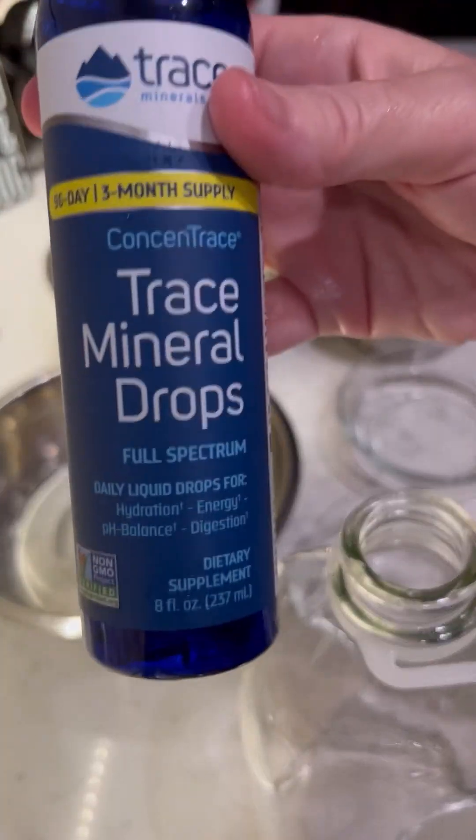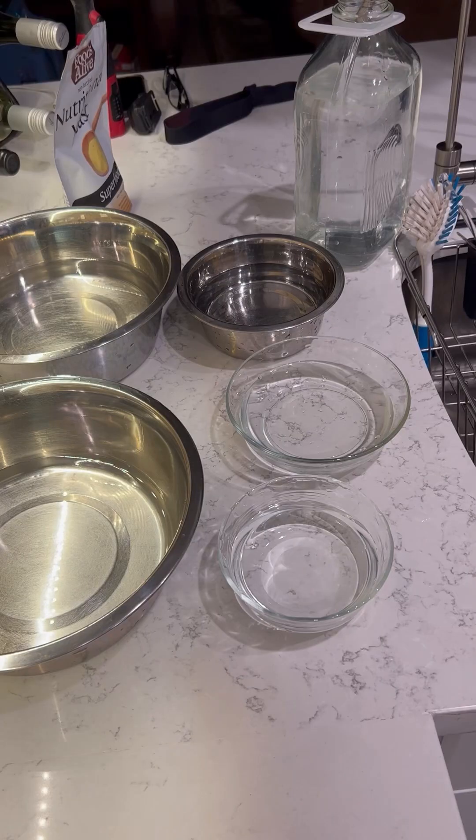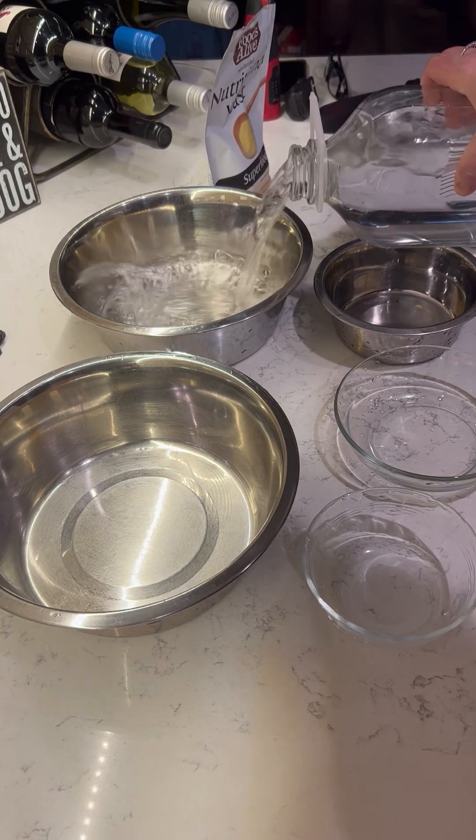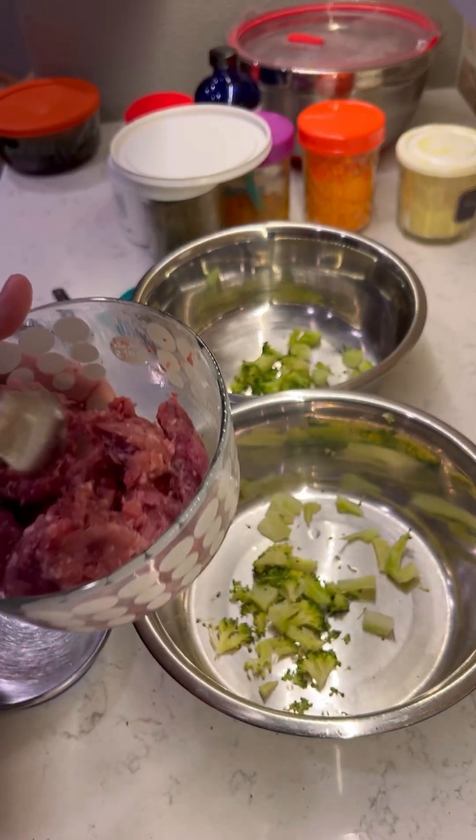We use RO water, so it's important to use mineral drops to add the minerals back in because the RO filter takes all the minerals out. I fill their bowls and then I move on to the cat food.